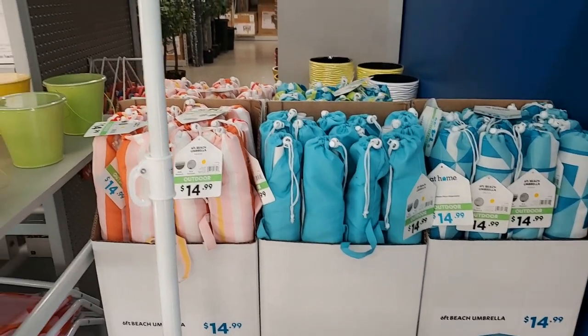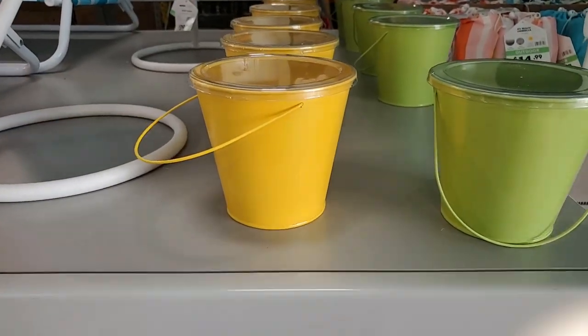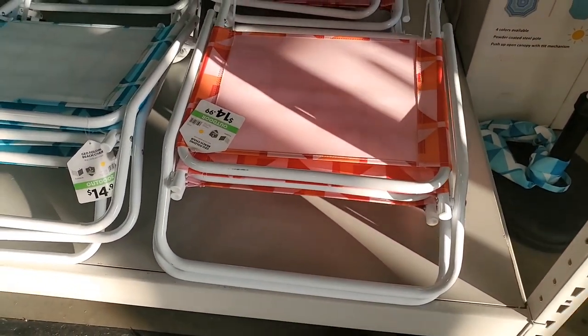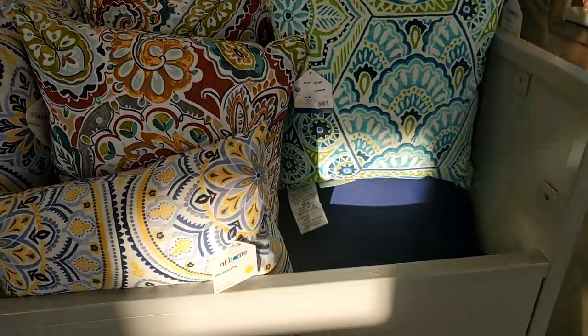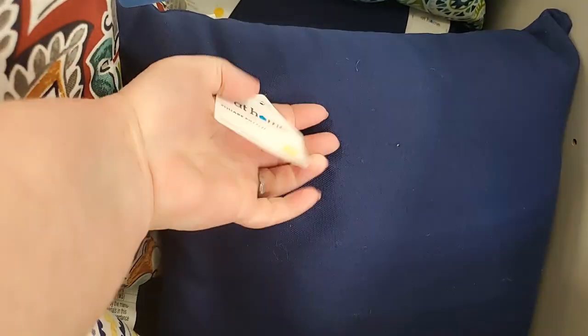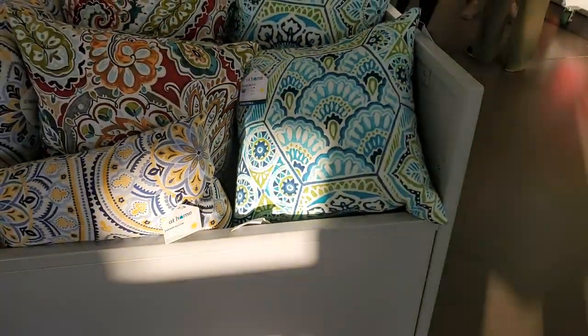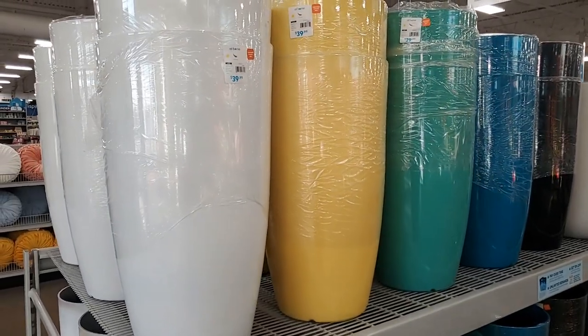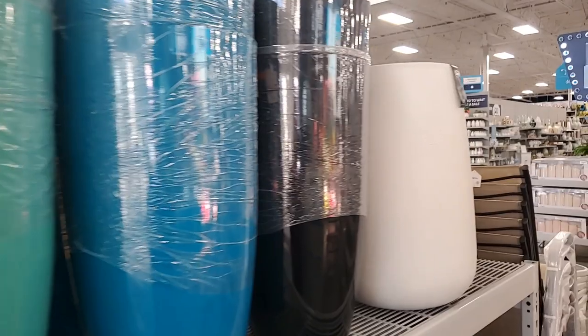Cute citronella candles - I just got eaten alive yesterday by mosquitoes - $7.99. Then these little folding beach chairs are $15. These pillars come in a couple different colors and styles - solid blue. These are $7.99. You've got sun sprites, these long pots are $39.99, body of colors.